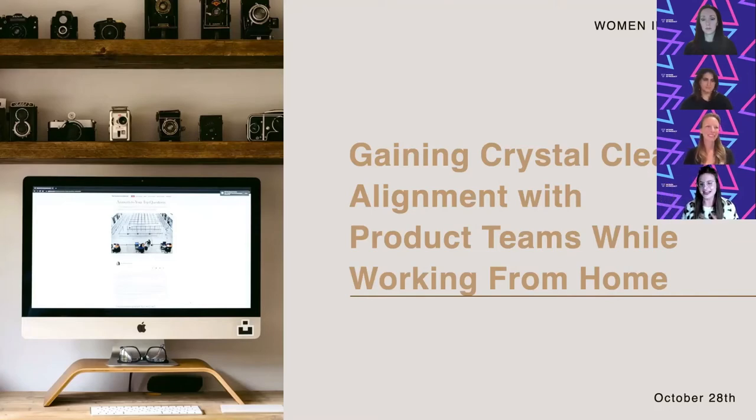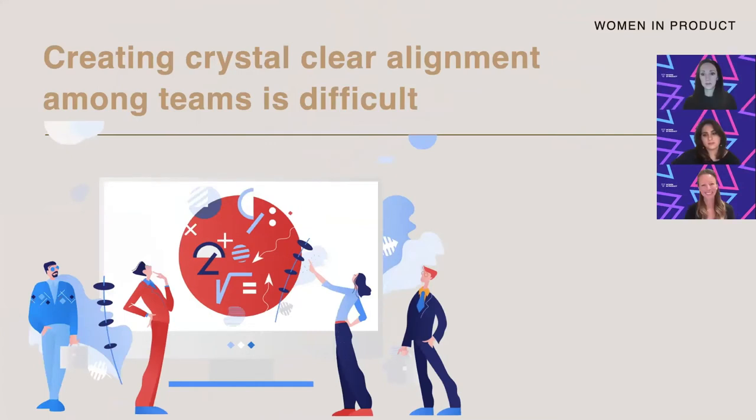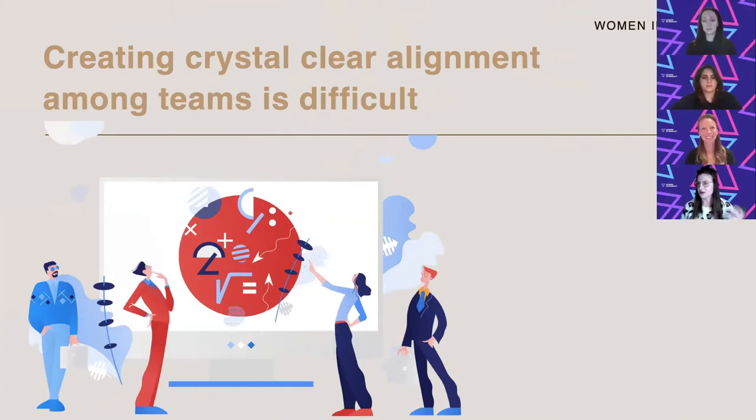Also, raise your hand if you've played referee between different groups or people because they both understood things differently. I wanted to dive in a little bit about why we think that's a problem and why it happens.